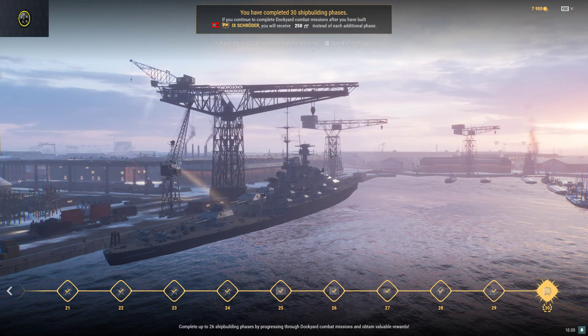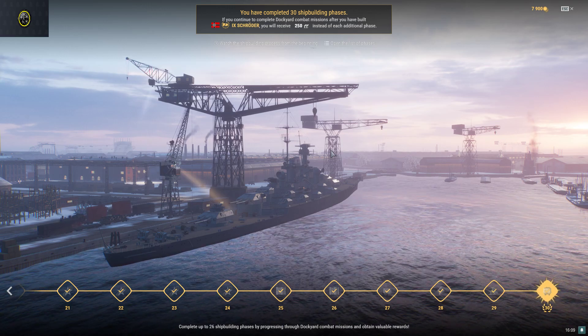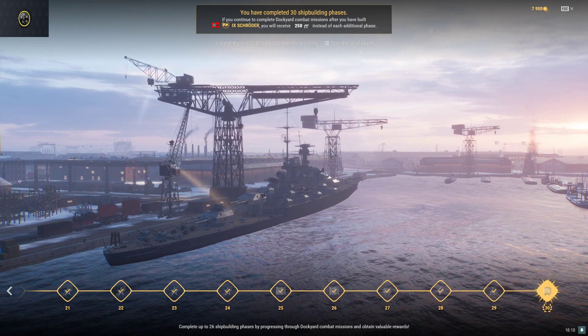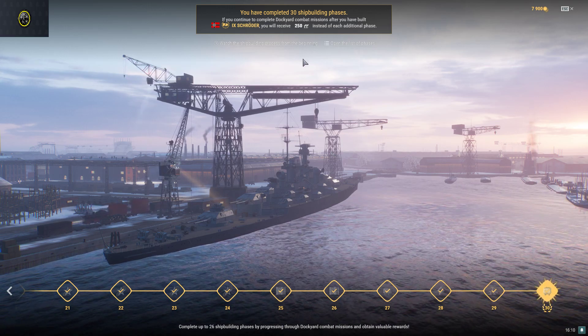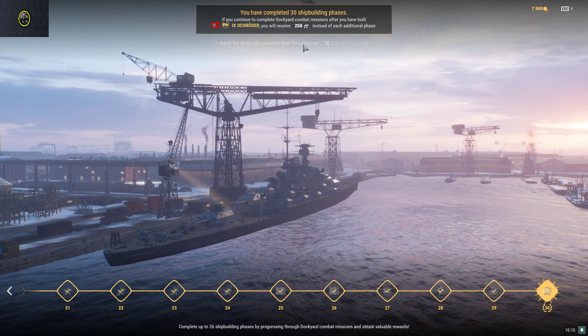Hi everyone, today I'm going to record about my ship building process for Padmosh Kruda, German tier 9 large cruiser. So let's get started and watch the ship building process from the beginning.